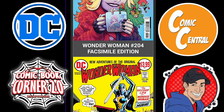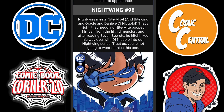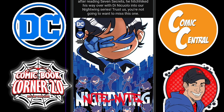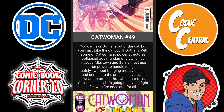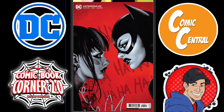Then we have this cool Wonder Woman Issue 204 Facsimile Edition — quite interesting, as this is the introduction of Nubia. Then we have Nightwing Issue 98, which is the introduction to Nightmite. I don't know what he's going to have to offer in the pages of Nightwing, but we'll see. Here is your variant cover — that's a little weird, if you ask me. Then we move on to Catwoman Issue 49 — Catwoman versus Punchline. That could be something. This is a really nice cover; I really, really like that cover. Probably looks great in person.